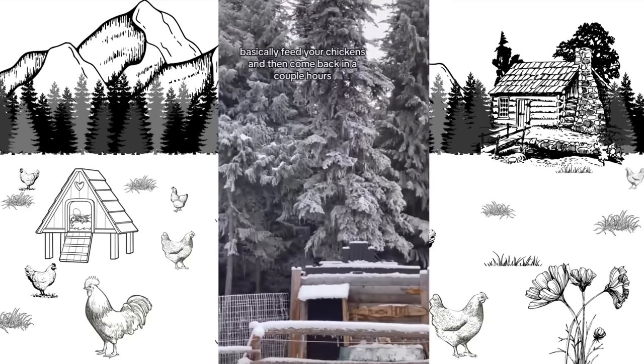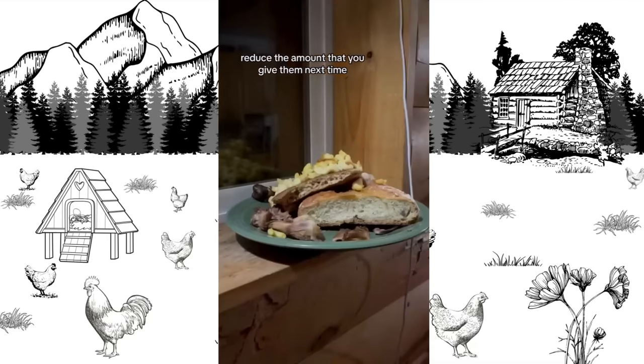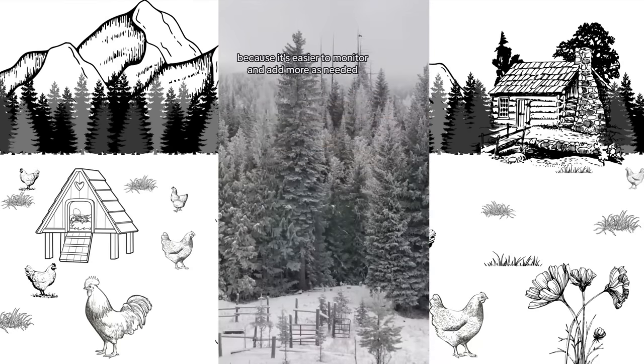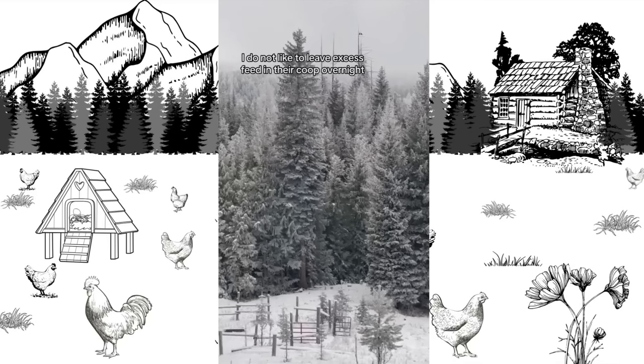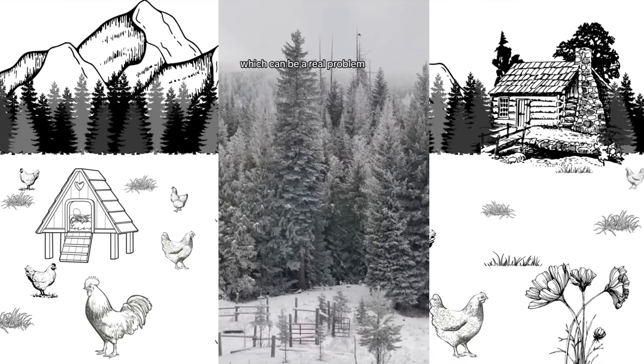I don't pour a lot of the water off because that helps my chickens get more liquid into their bodies, which is really nice in the winter. Fermented feed is more likely to mold, so keep an eye on that. Basically feed your chickens and then come back in a couple of hours, and if there's still feed left over, reduce the amount you give them next time. I prefer to give my chickens slightly more feed in the morning rather than the evening because it's easier to monitor. I do not like to leave excess feed in their coop overnight because that draws in pests and predators.